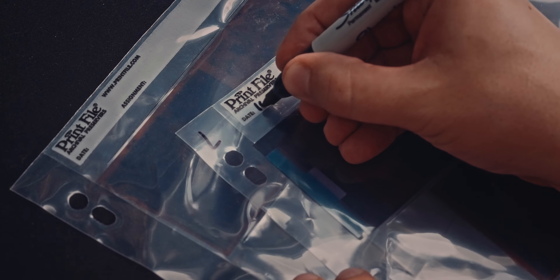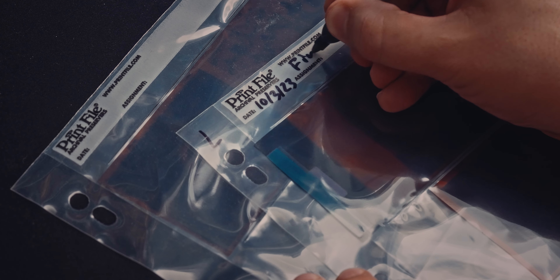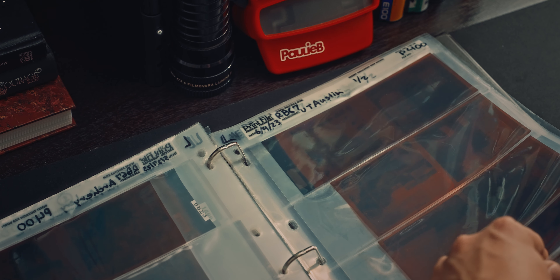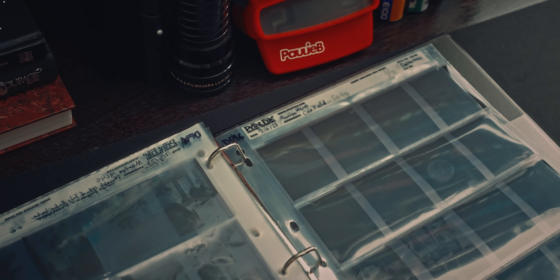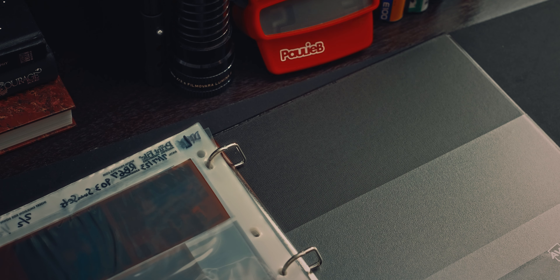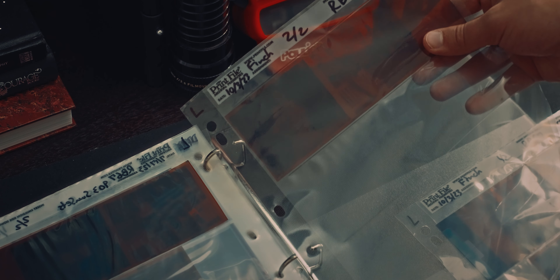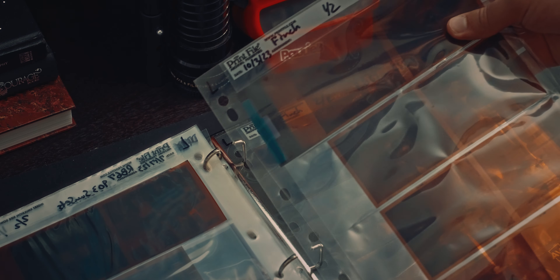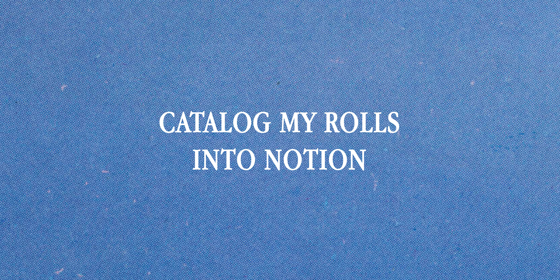Resolution two: organize all negatives by year in a binder. Once all of these rolls make it into a print file sleeve, I want to catalog them by year. Right now I'm using a cheap binder I picked up from Walmart a few years back, but I'm planning on upgrading to a proper storage system that will eliminate dust. I'll most likely combine the first two years of my film photography journey — 2017 to 2019 — into one folder, along with 2020 to 2021. For 2022 and 2023, I'll put them in their own respective binders, since I shot more film in those years than ever before.